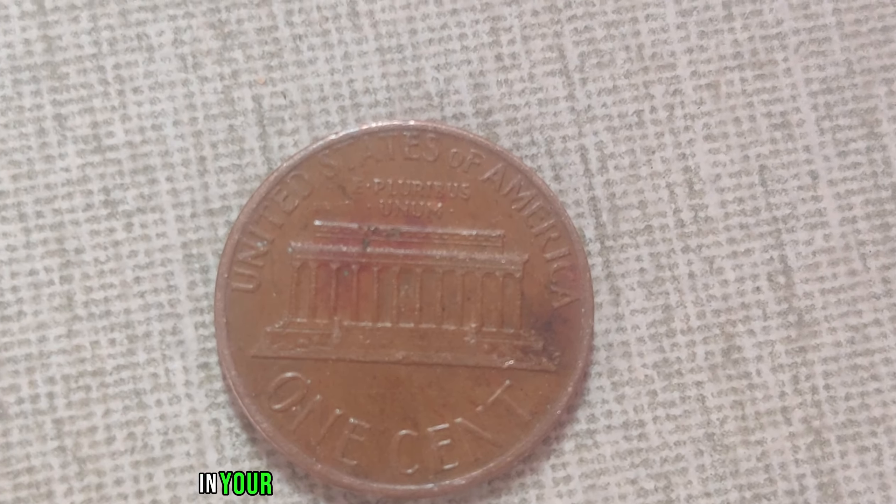There you have it, folks — the incredible story of the 1979 D-Mint Mark Lincoln penny, worth a mind-boggling $1.4 million. Who would have thought that something as small as a penny could hold such immense value? That's the magic of numismatics, where every coin has a tale to tell and a fortune to behold.